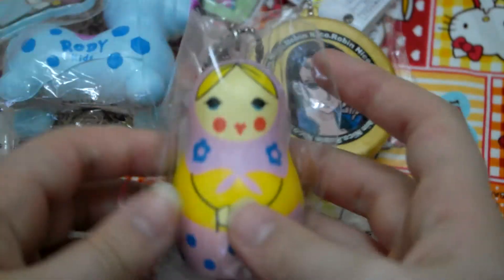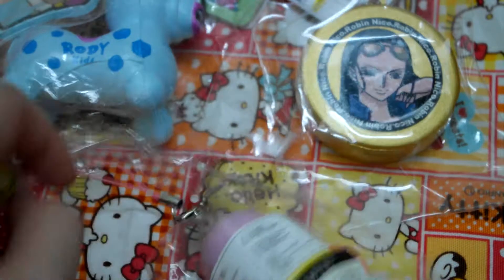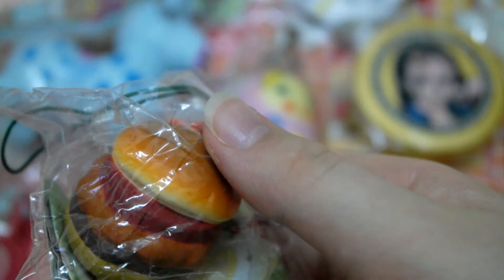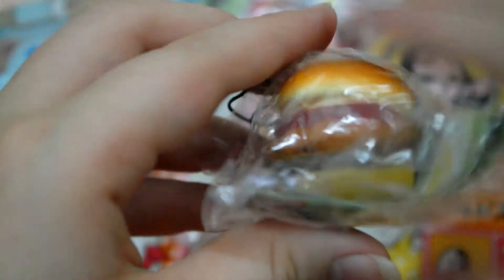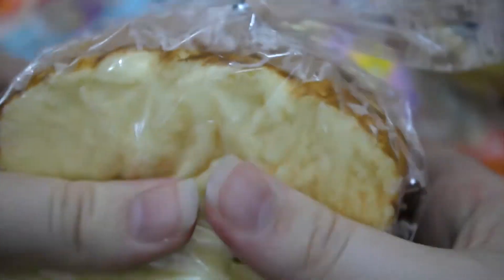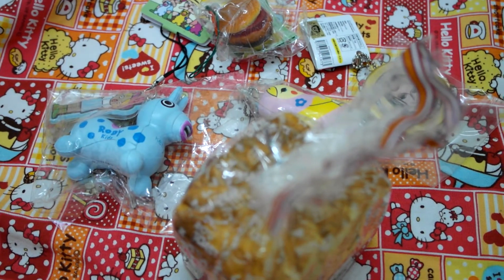And then I have this Russian doll squishy, and here's its tag. And then I have this Mos Burger squishy thingy, which is like a stress ball — really hard. And then last but not least from the rare squishy category is this Roadi toast, super squishy. I don't know if this will ever get defects — it's also one of my favorite Roadi toast squishies. So this is my rare squishy category.